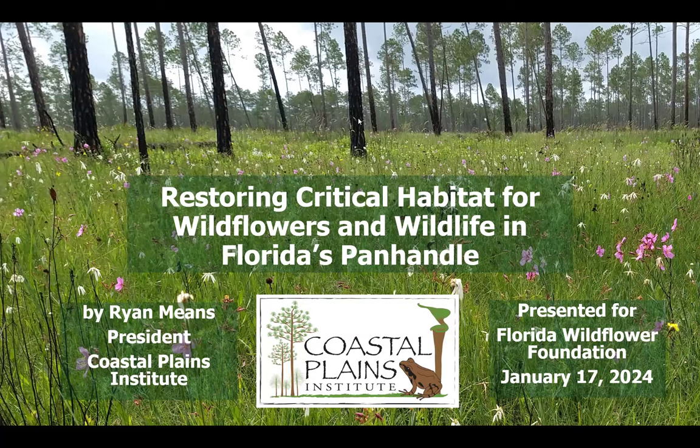It is my distinctive privilege as the leader of the nonprofit organization who owns this place to get this opportunity to make the decisions that guide its biodiversity management. The mission of the Coastal Plains Institute, our nonprofit organization, is preserving biodiversity of the southeast coastal plain through scientific research, education, and land stewardship — which is the topic of this presentation. We have two ecological preserves, this being my favorite one. So without any further ado, let's get into our presentation.